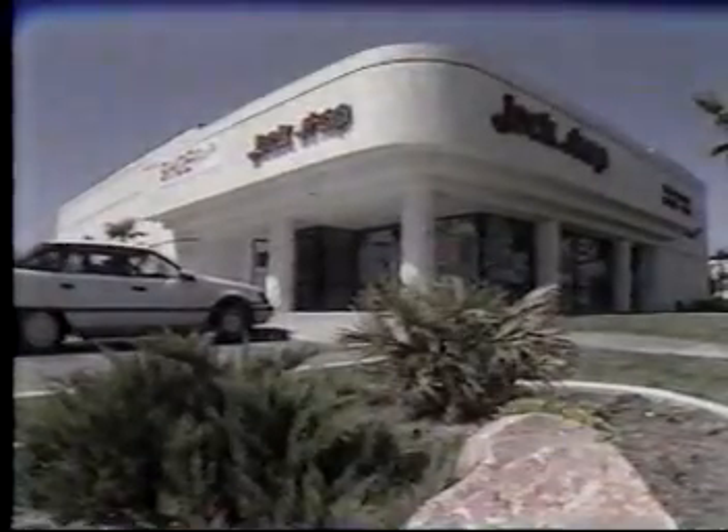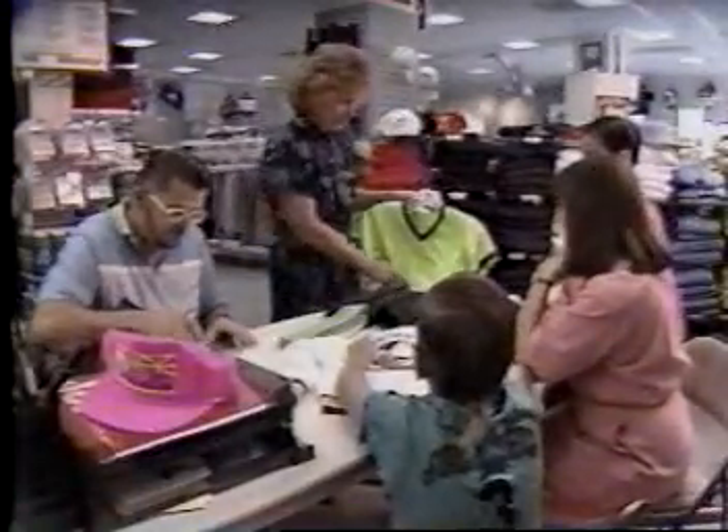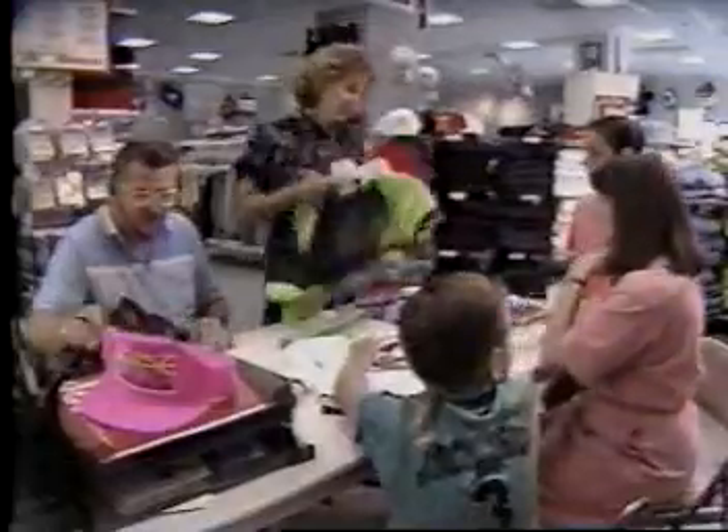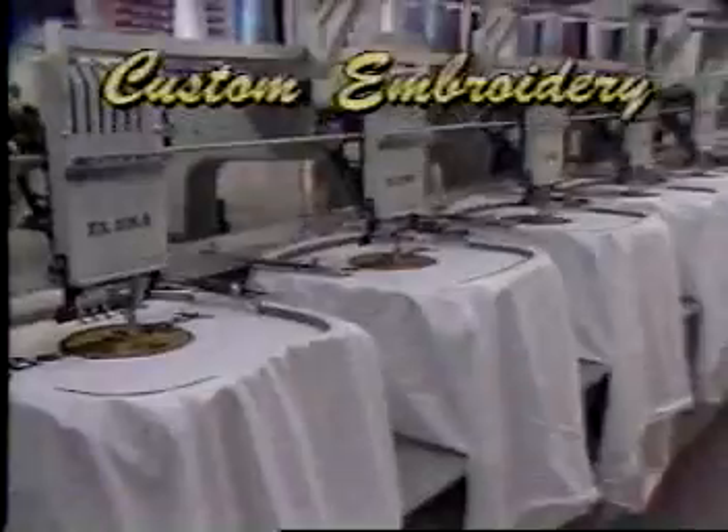When it comes to high-quality custom embroidery and silk screening, the Jock Shop is always your number one choice. The Jock Shop is locally owned and operated, assuring you friendly, personal service every time. All embroidery and silk screening is done in-house, with hundreds of designs to choose from and fast delivery every time.